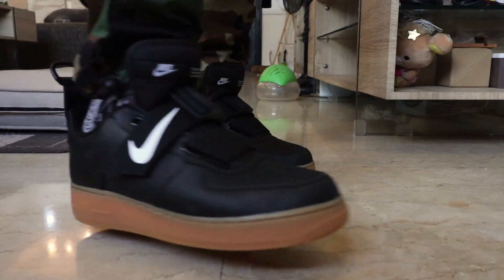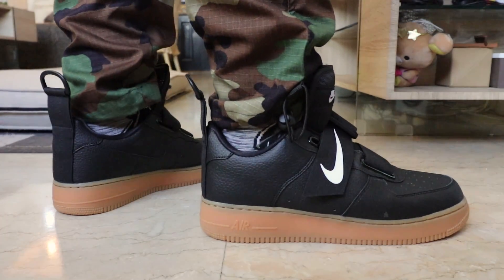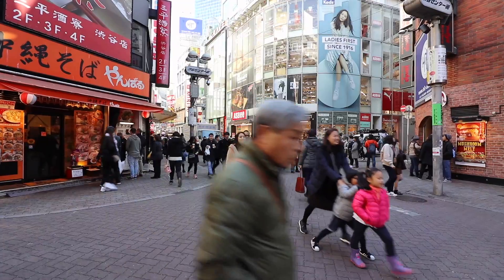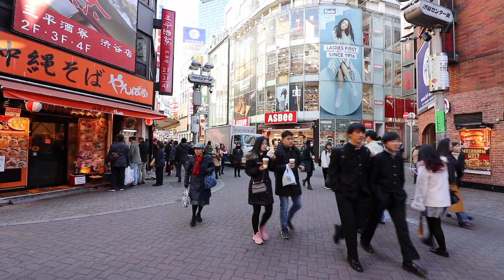Apart from that, if you guys haven't subscribed yet, please make sure that you do so because we have that ongoing giveaway with a brand new Air Force One in your size. That's it for the vlog — I hope you guys enjoyed. Before I end, please do check out my Japan sneaker shopping guide playlist. I put in so much effort into that series. I did a sneaker shopping guide on Harajuku, Shibuya, and a bunch of other places. Link down below to all the vlogs in that series. I hope you all have a great weekend.